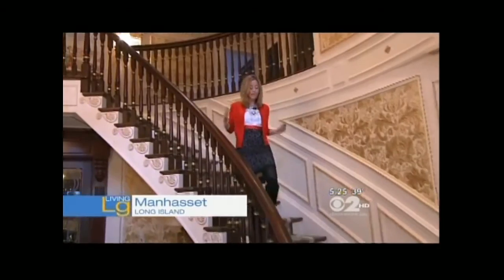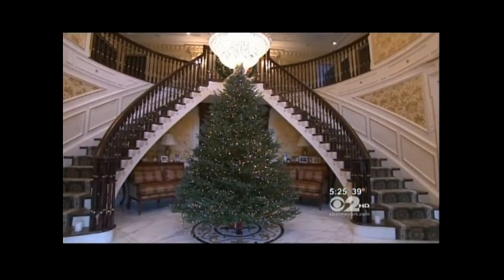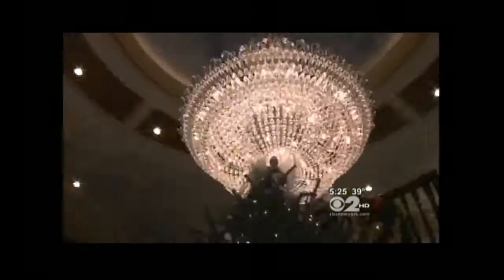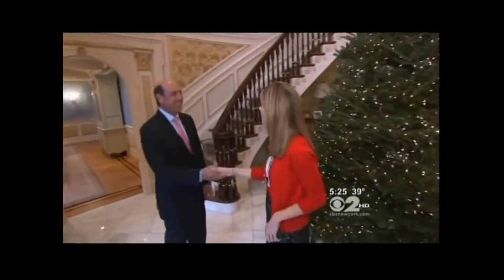We're inside a 9,200 square foot mansion on Long Island's North Shore. We're in Manhasset. This place has imports from Italy, chandeliers that cost $100,000. I cannot wait to show you this place. This is Sean Elliott, the real estate broker with the home.